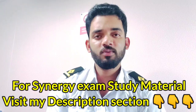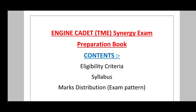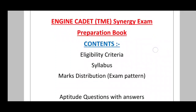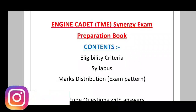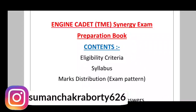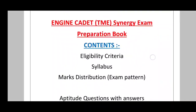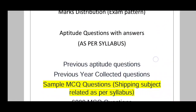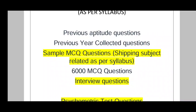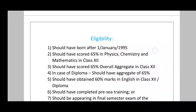If you want the Synergy exam study material for engine cadets, you can get it from my description section — just click on that link. This is the engine cadet Synergy exam preparation book, where you will get all the information: eligibility criteria, syllabus, marks distribution, negative marking, sample questions with answers, previous collected questions, and interview questions — all included.